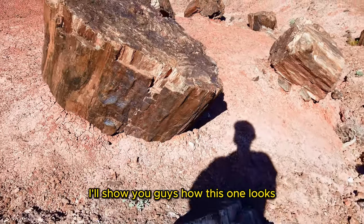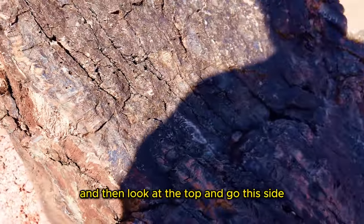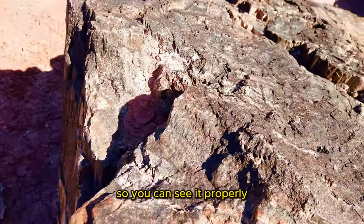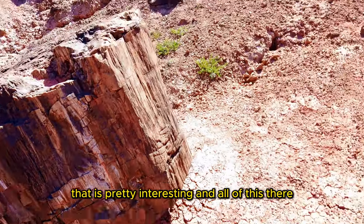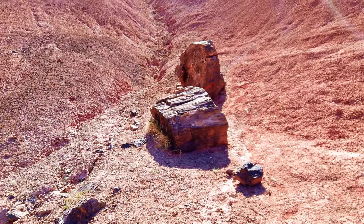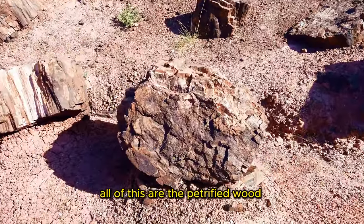I want to show you guys how this one looks. You can see the piece of tree here — look at the top, then go this side so you can see it properly. That is pretty interesting. All of this, all of this — you can see the petrified root there.